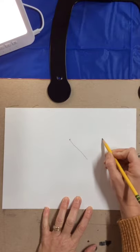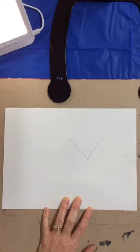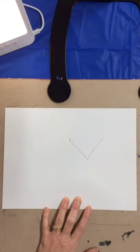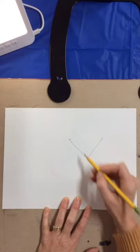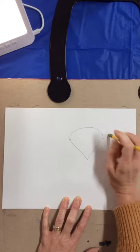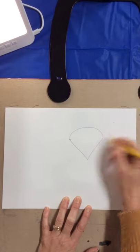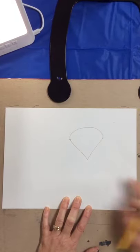Next, you are going to make two diagonal lines — the letter V. You've made this shape before when you worked on your ice cream cones. Then make a curved line right over the top. This is reminding us of the ice cream cone, so we are building on skills we have already learned.